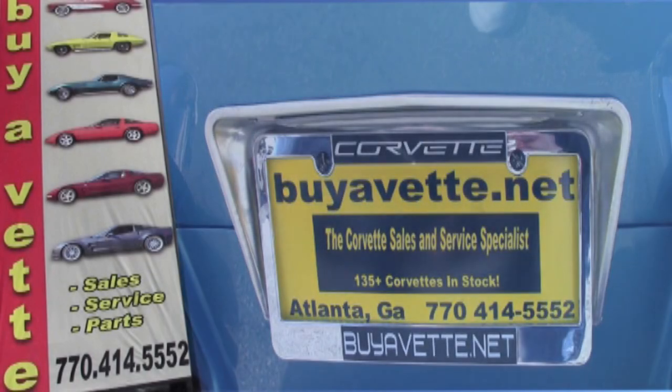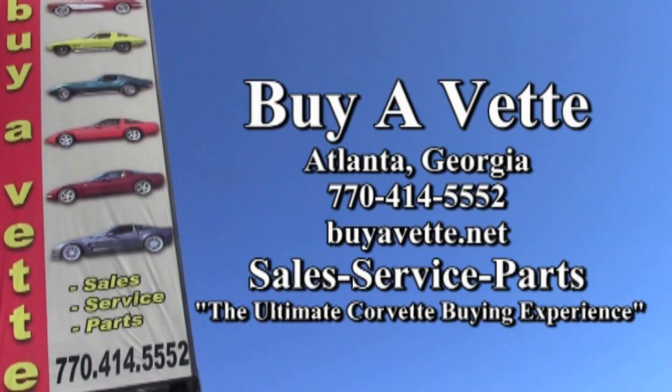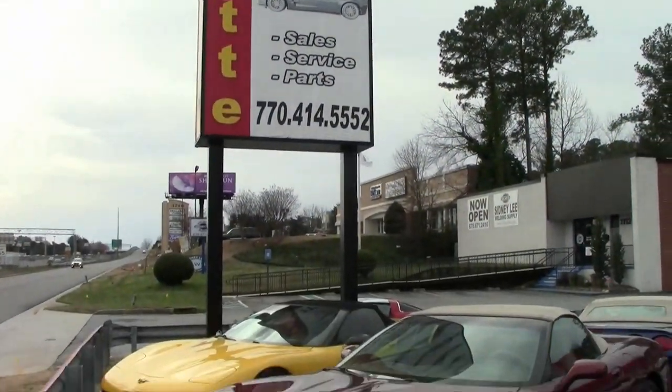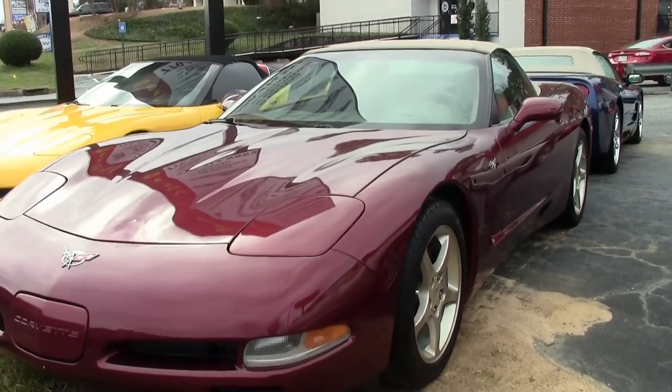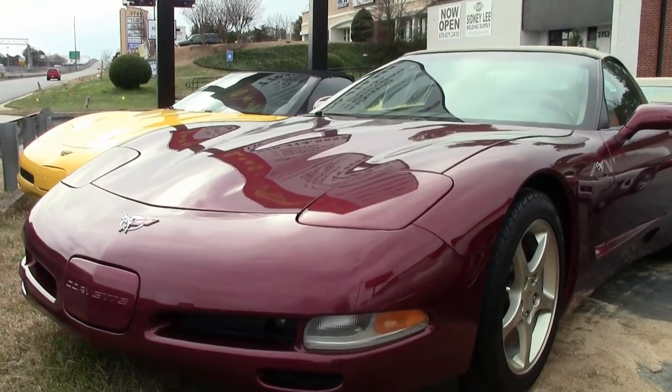Now, if you've ever wanted to get yourself into a Corvette, if it's been your dream for a while, you'll want to check out Buy A Vet this spring. Because right now, we have so many late model cars, and we have a lot of 2003, 2004 Corvettes that are priced right.